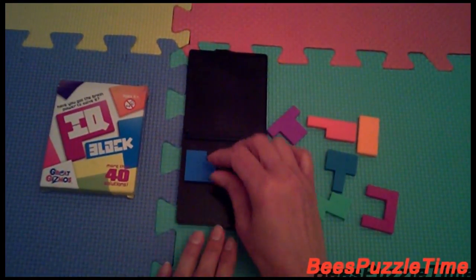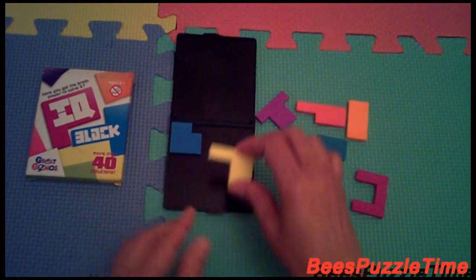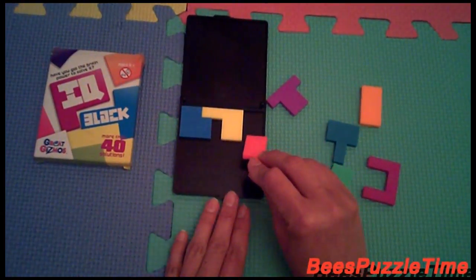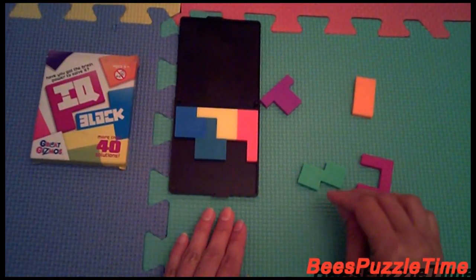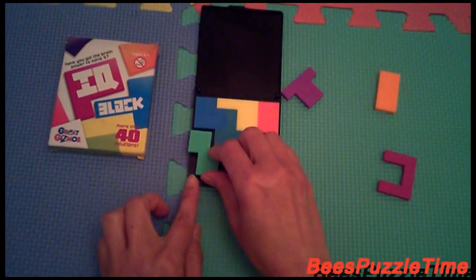Start with the blue. The yellow is fitting in like this. And then this one is fitting in like that. The turquoise is fitting in there. The green is fitting in like that.